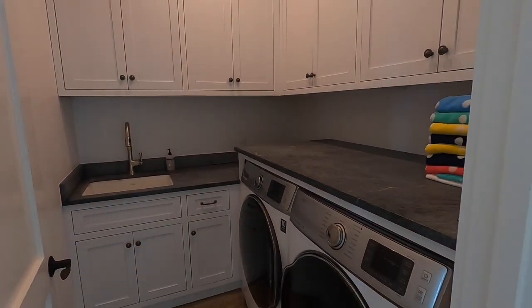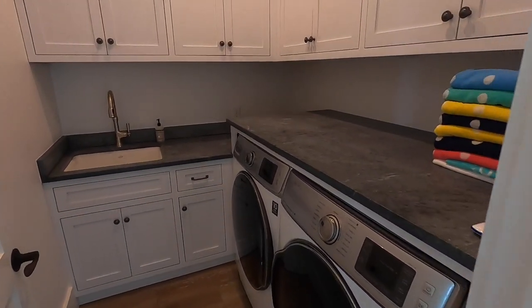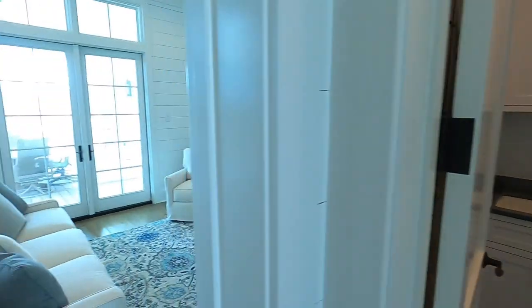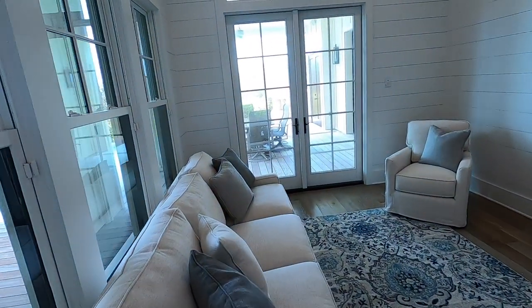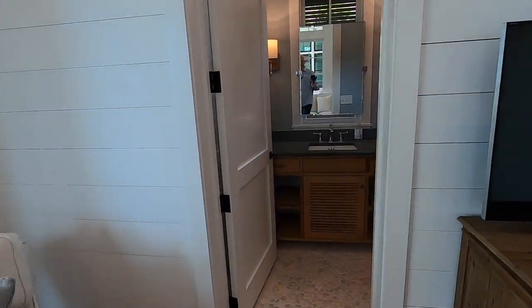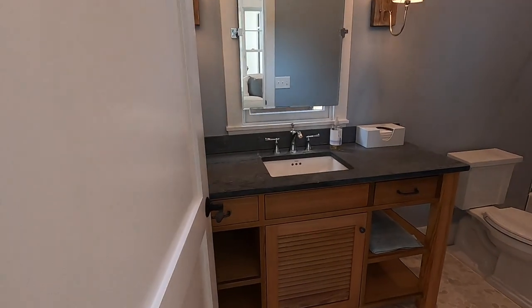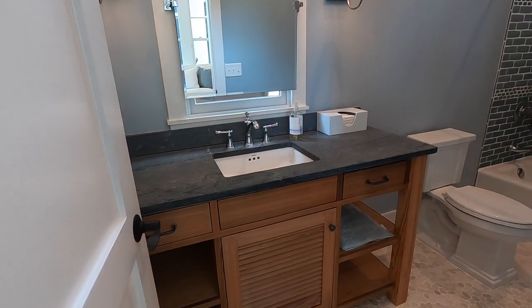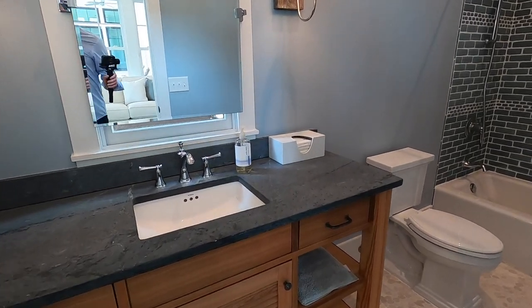What we have here is a laundry room — this looks like soapstone. Looks like we've got some nice cabinet space here. And then this is one of the bedrooms which is set up as a downstairs den.